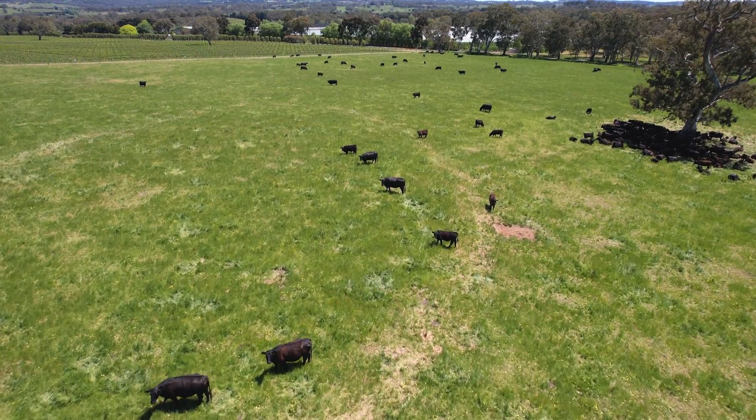Having this approach in the vineyard really led us to farming the cattle as well. We graze 150 cows — 300 head — and that's Black Angus for beef.